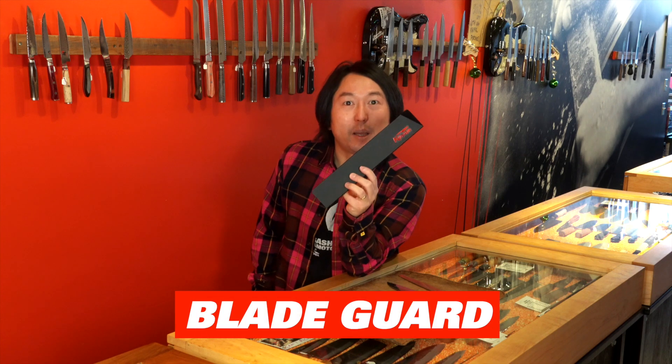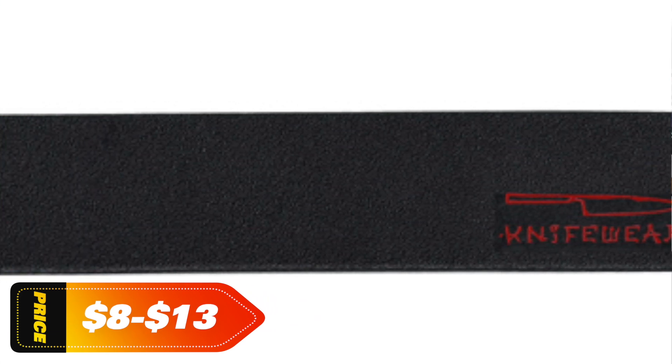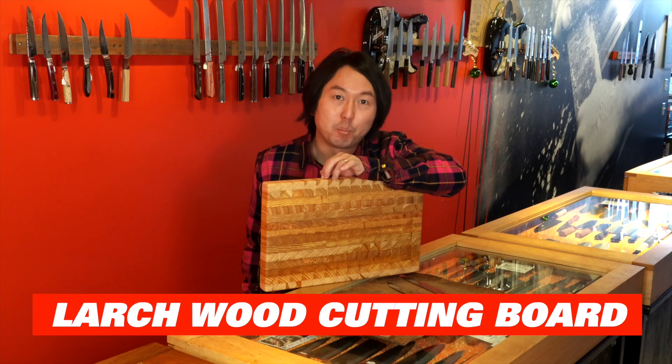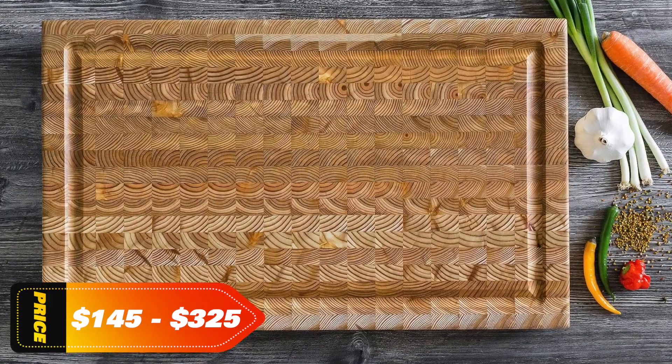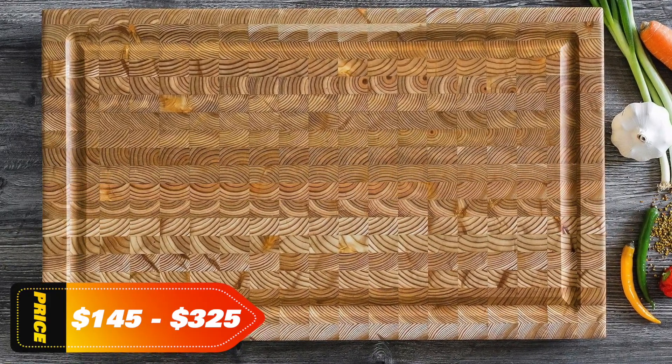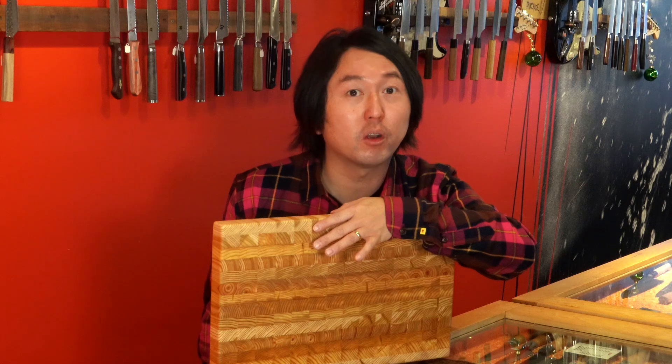A blade guard is a must for safe storage. It covers the edge of your knife securely so that it won't get damaged and won't cut you accidentally. And finally, a good cutting board. What you cut on seriously affects the life of your knife. We prefer these end grain boards from Lurchwood — they're sustainably made in Canada, they help your knife stay sharp longer, and they last for ages. So there you have it: the top knives and knife accessories to give for holidays, birthdays, and even weddings.